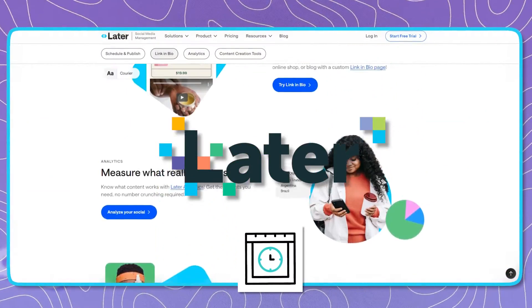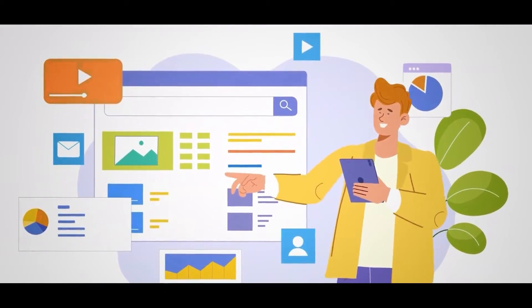Speaking of multiple channels, there are multiple avenues to use Canva — it's a fantastic tool for nonprofits, businesses, creators, and communities. If you use Canva for your social media, we'd highly recommend Later.com, a scheduling tool that helps you batch-schedule content. It's great for getting ahead for the week or month. We have a 14-day free trial affiliate link below, so check it out.